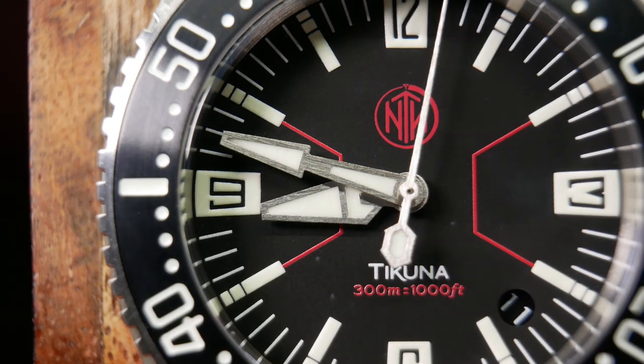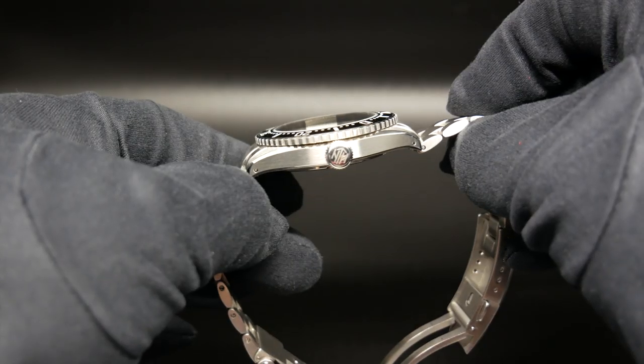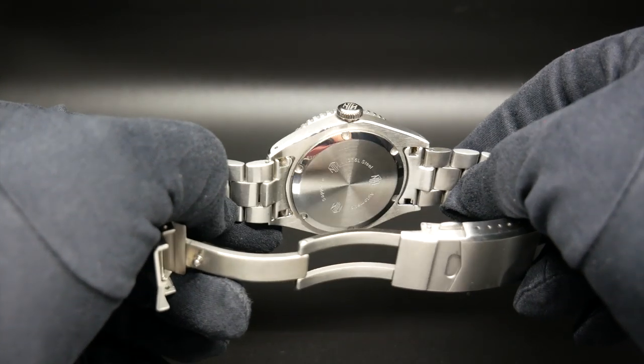And the Takuna here is no different — I think I've only been gaining about 3 seconds a day. In fact, my only real issue with Miyota movements is that the rotor just always seems to be a little bit louder than other options.